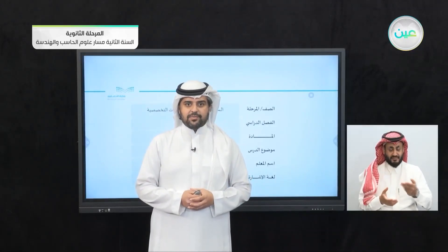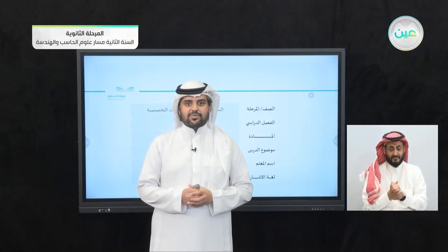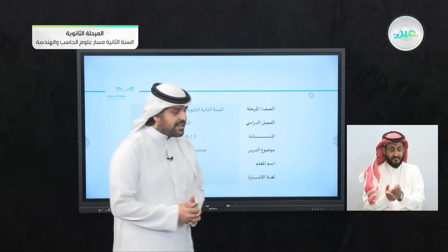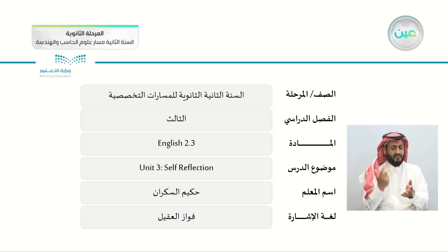Bismillah ar-Rahman ar-Rahim. Assalamu alaykum wa rahmatullahi wa barakatuh. How are you my students? I hope that you're happy and healthy and ready for today's lesson, which is the final lesson of Unit 3 — the self-reflection. From the name itself: self-reflection.